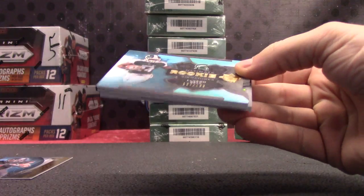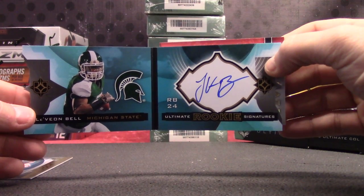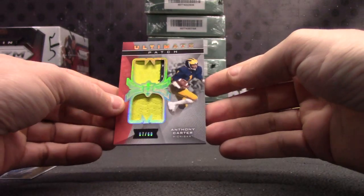Book number two, Le'Veon Bell. Pretty nice, one ninety-nine. We're selling Le'Veon Bell rookie book. And Anthony Carter, dual patch, seven of sixty.